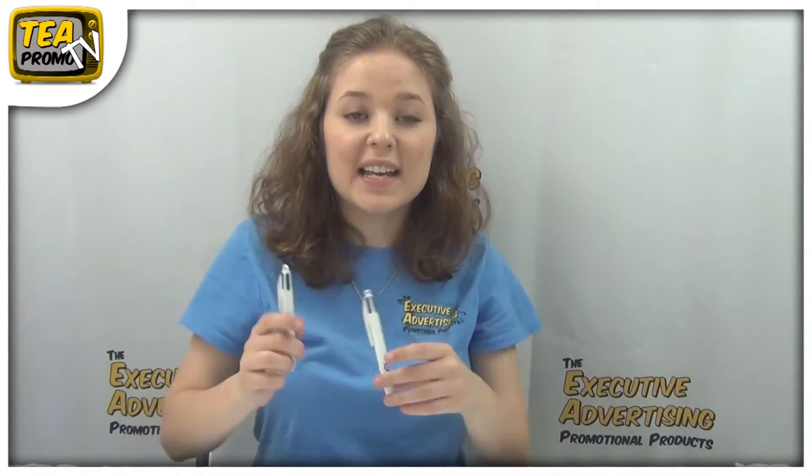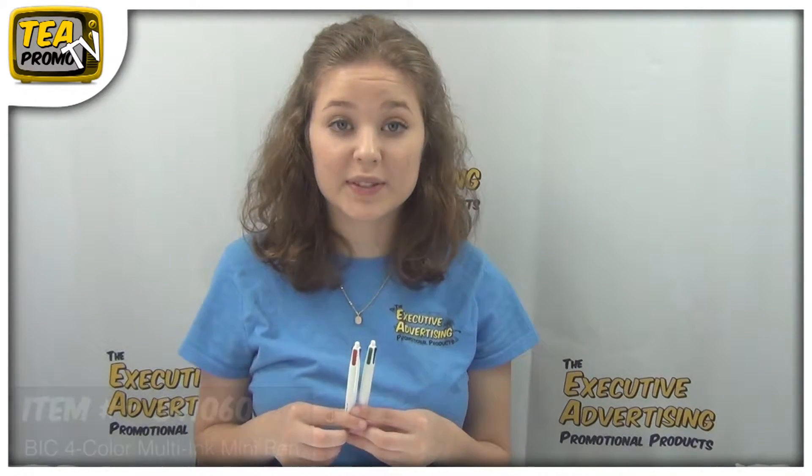Hi, I'm Sam from Executive Advertising. Today I'm going to tell you about the Big Four Color Multi-Ink Mini Pin, item number 341060.